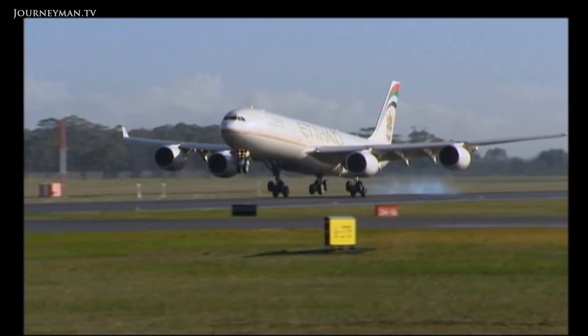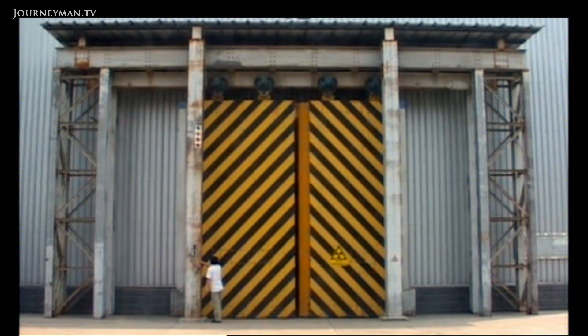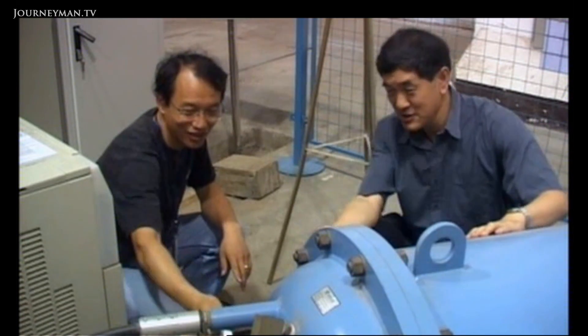Two of the scanners are in operation at Abu Dhabi and Belgrade airports. The team is about to roll out their latest version, the Mark III. It's made in China by their partner NewTek. The technology is fundamentally the same.